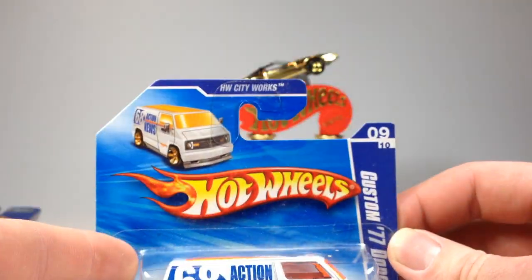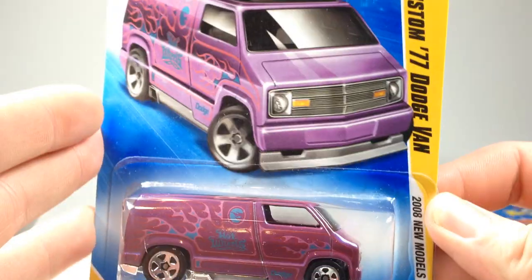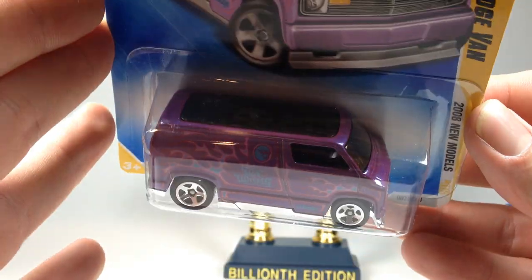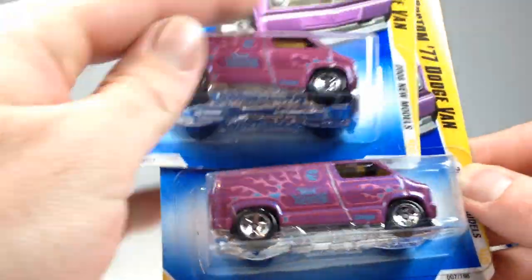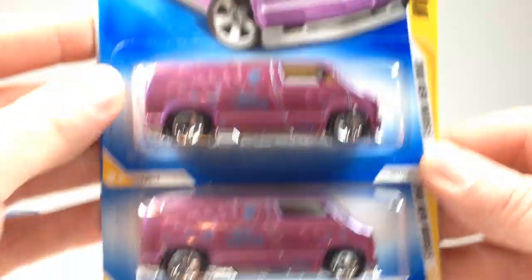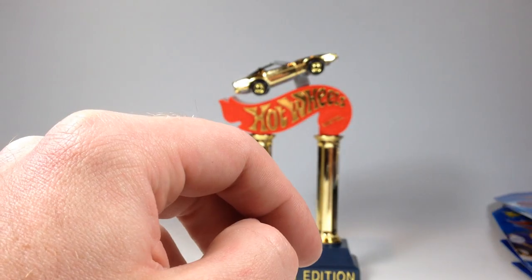I got a Custom '77 Dodge Van on a shorty — that's pretty cool. And then another Custom '77 Dodge Van, this one from 2008. Both of them are looking nice, so I grabbed two of them.